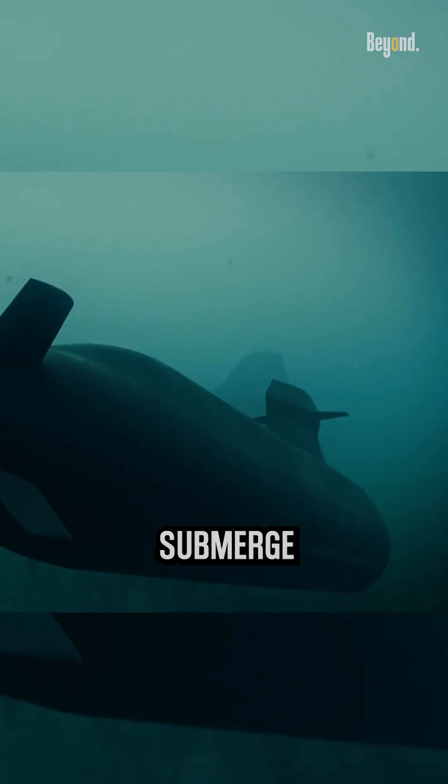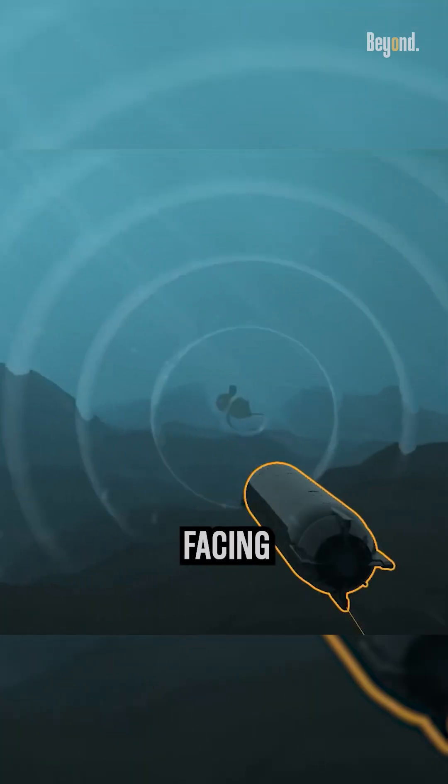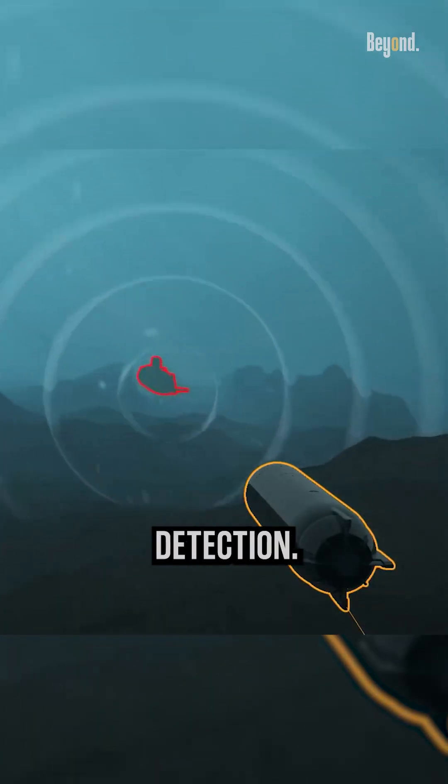In fact, submarines only submerge when they have to, like if they're facing a bigger threat or need to avoid detection.